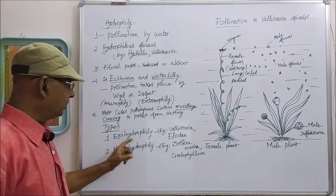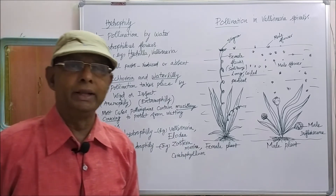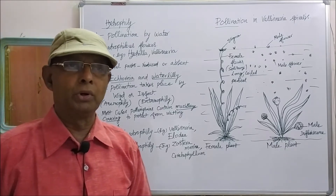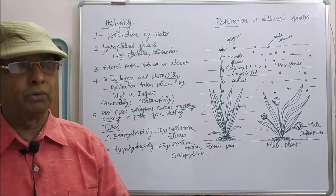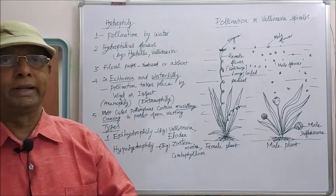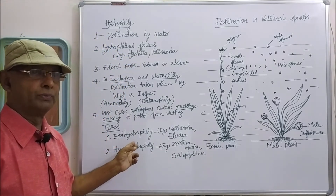The second type is hypohydrophily. When water pollination takes place inside the water, below the water surface, at the bottom or at the middle of the water, that is called hypohydrophily. These are the two types of hydrophily.